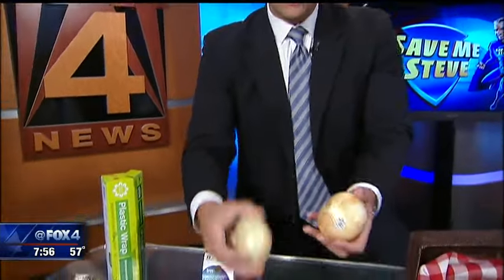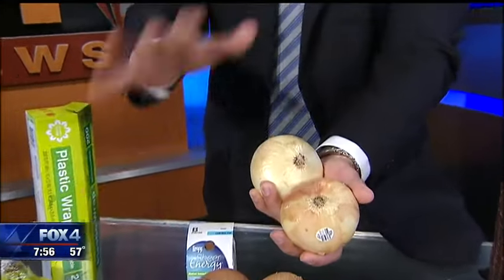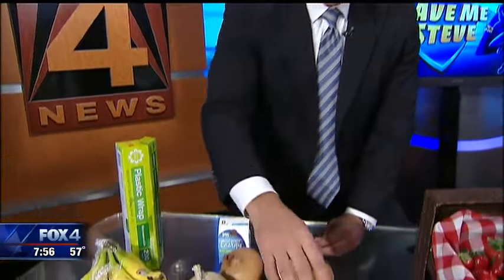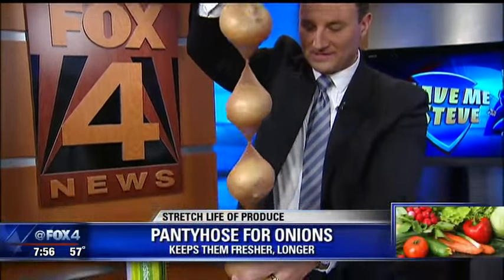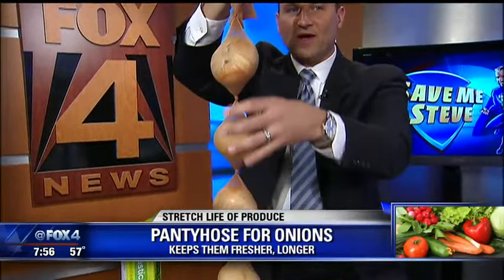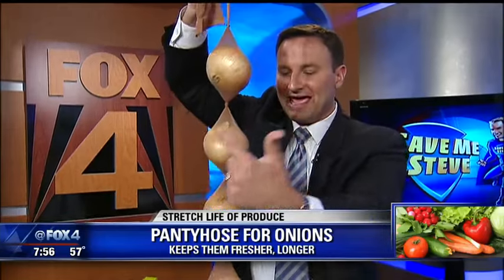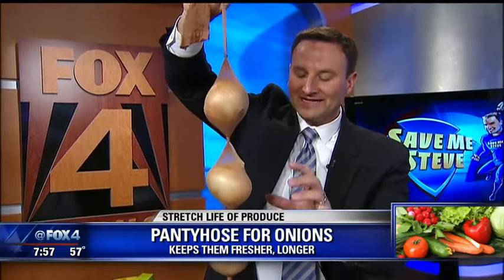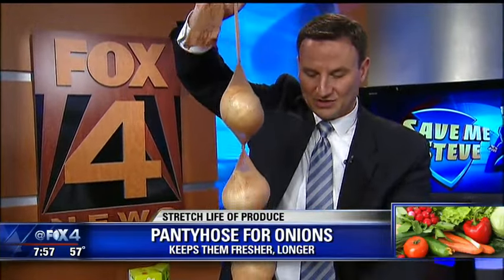Next up, onions. People buy them thinking they'll have them when they need them. But then you put them in a drawer or bowl somewhere, and when it comes time to use them for soup or an omelette, they're mushy and soft because they've gone bad. You can extend the shelf life with an old pair of pantyhose. You drop an onion into the foot, tie a knot, drop the next one, and work your way up the leg. Allowing air to circulate around them — by hanging this in the garage or out of sight in the pantry — will dramatically increase their shelf life. When you need one, just snip off the bottom and pop it out.